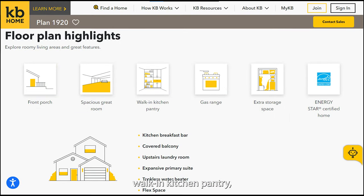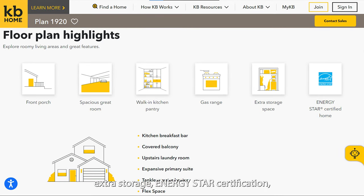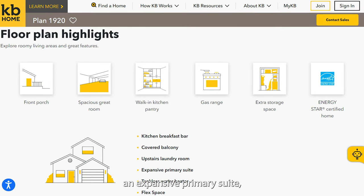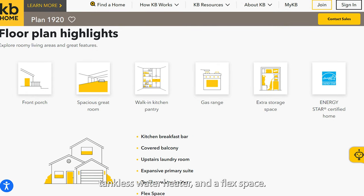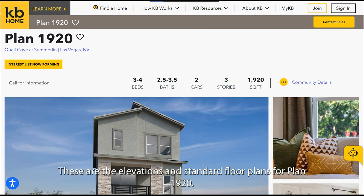Plan 1920 features a front porch, spacious great room, walk-in kitchen pantry, gas range, extra storage, ENERGY STAR certification, kitchen breakfast bar, covered balcony, upstairs laundry, an expansive primary suite, tankless water heater, and flex space. These are the elevations and standard floor plans for Plan 1920.